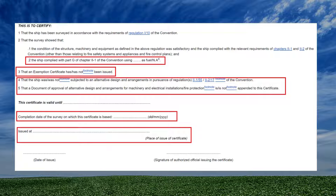Next, the certificate shows the completion date of the survey on which the certificate is based — this is the date of the last renewal survey and does not change until the next renewal survey. The issue date is the date on which the certificate is issued, along with the place and the signature of the class surveyor or authority who issued the certificate.